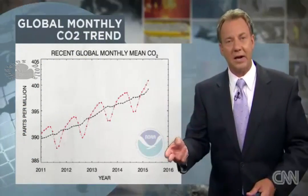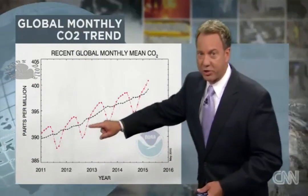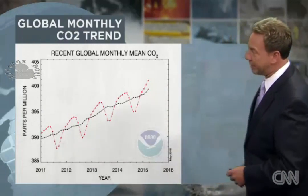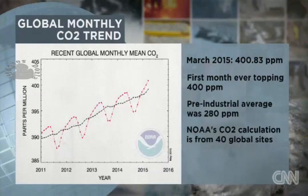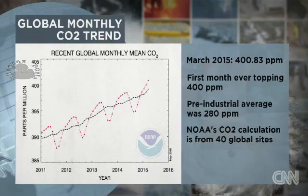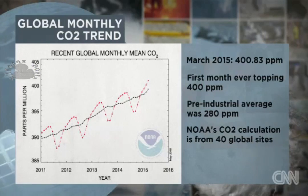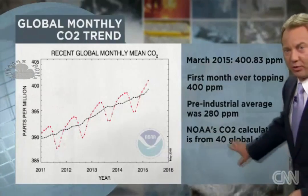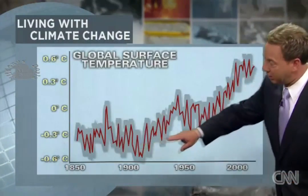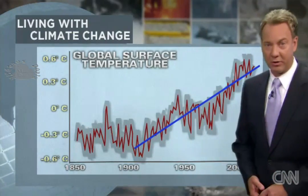This goes hand-in-hand with the report just two weeks ago from NOAA that CO2 — our emissions, our greenhouse gases — is now at its highest level ever recorded, over 400 parts per million. This is the highest level in 650,000 years. We know this from core samples. Look at the pre-industrial age — that average was 280. We've got 40 global sites tracking this, and CO2 is the number one element driving our greenhouse gases, along with sea surface temperatures that continue to be on the rise.